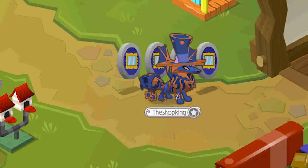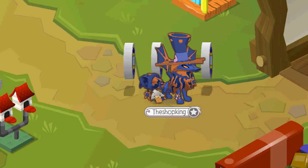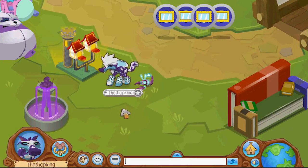I'm gonna be giving away one of these rare eclipse items. What's going on everybody, Shop King in the house.